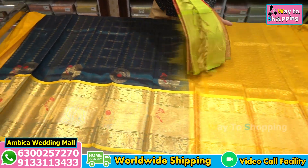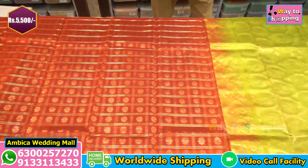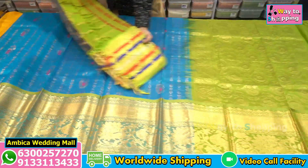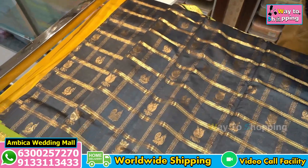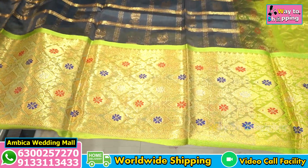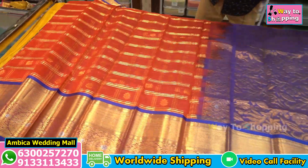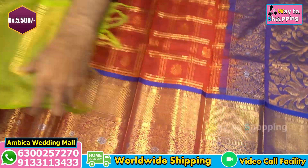Thousands of different color combinations are available and the price range is very reasonable. These sarees are priced at just 5500 rupees with free shipping. There are various types of designer Paitani borders, long traditional Kubera borders with Kutu style borders in different colors and combinations.